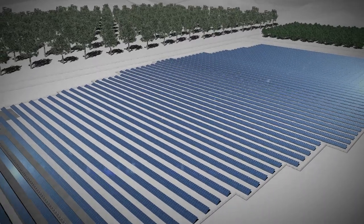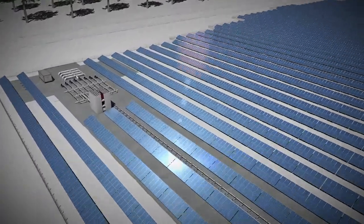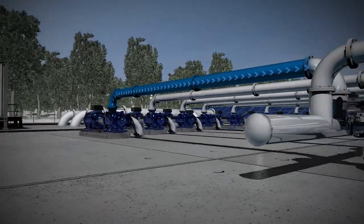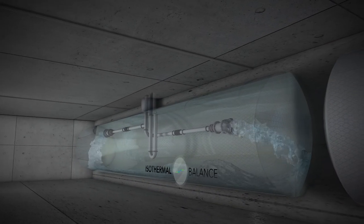The energy from an external energy source, whether directly from the grid or renewable energy, is used to power water pumps, one of the most energetically efficient tools ever created. The water flows into compression tanks, compressing the air at high pressure in a fully isothermal process.